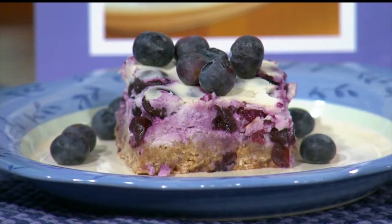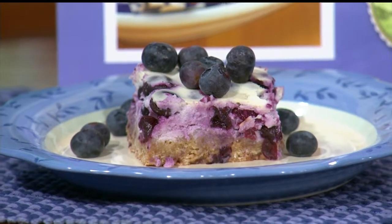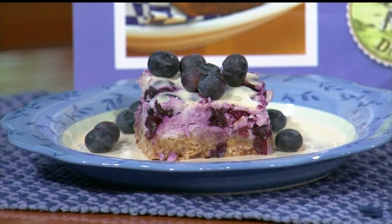And it comes out looking like this. You could make it a little bit thinner, sprinkle some more blueberries on top, and it's a great protein breakfast bar. Even if you're on the go, it's easy to grab and go. Yeah, it looks great — easy to grab.